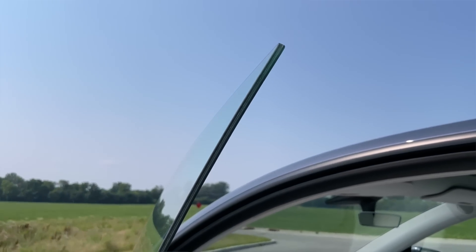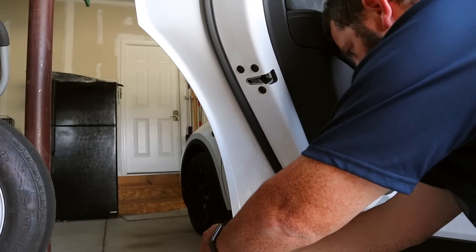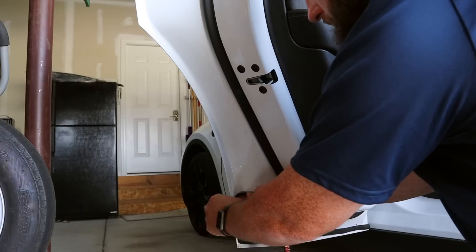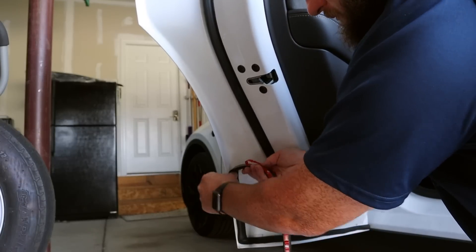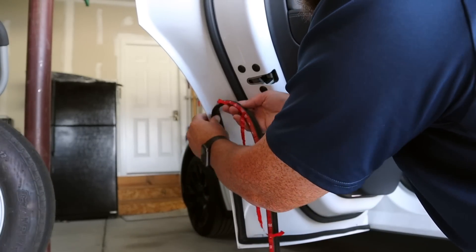One thing we did on our last car that I'm still planning to do here is put a seal kit around all the doors on the entire car. That improved the sound inside the car and also helped with debris and dirt that gets in between the door jams. We're planning to do that same thing in the very near future.